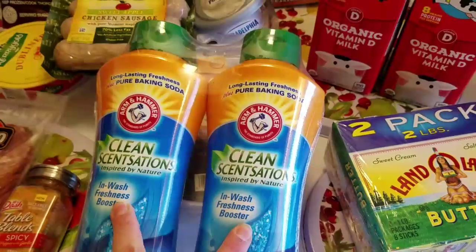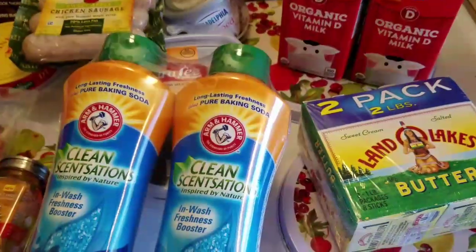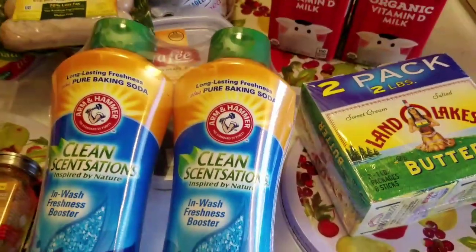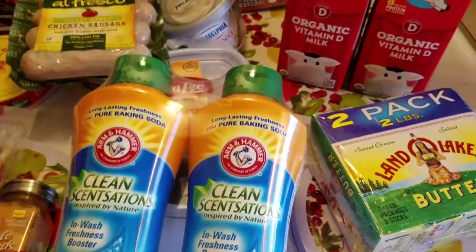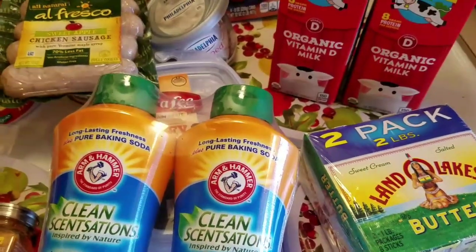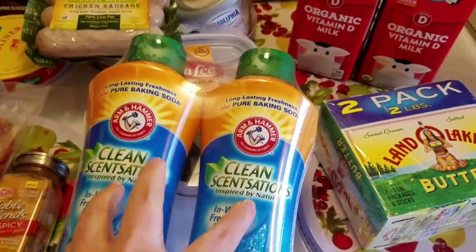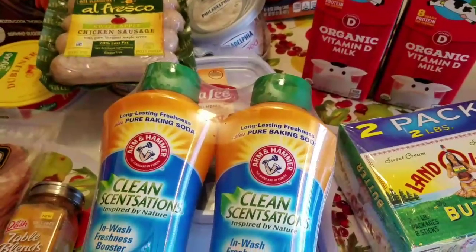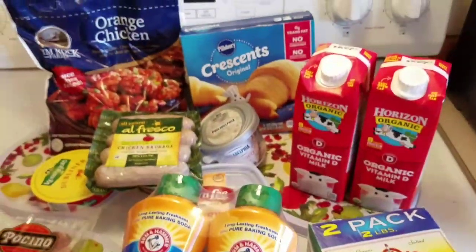I've been looking at the Unstoppables and similar products but they were just so expensive — even at Costco with a coupon it was like $12 for a container. That was too expensive for me. When I saw both of these for $5.99 I thought that's something I can try — $3 a bottle, good for me. So that's my Grocery Outlet haul.